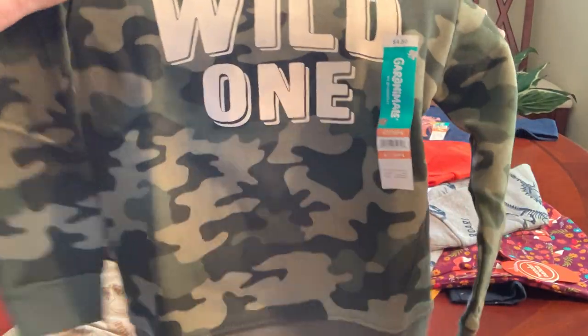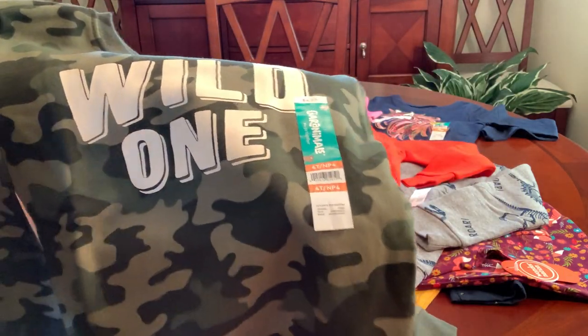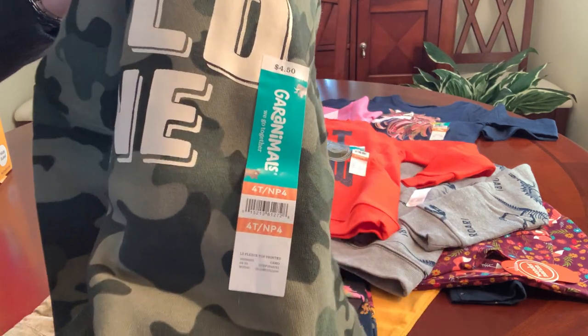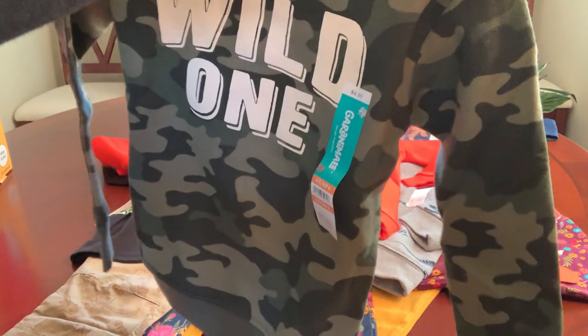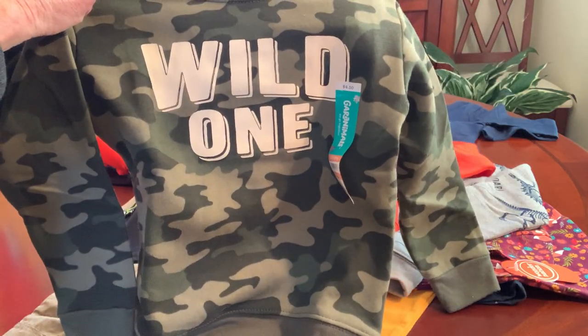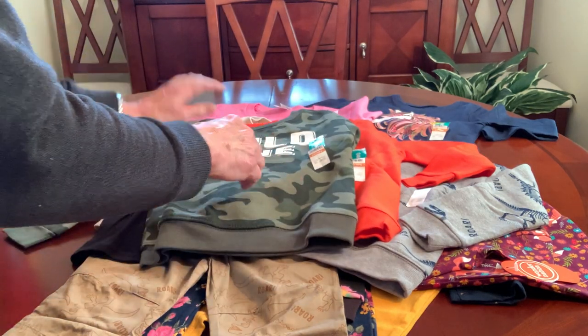And this one obviously can't go in your shoeboxes because it's a camo print. I picked this up for my grandson. It has the perfect saying for him because he is a wild one.